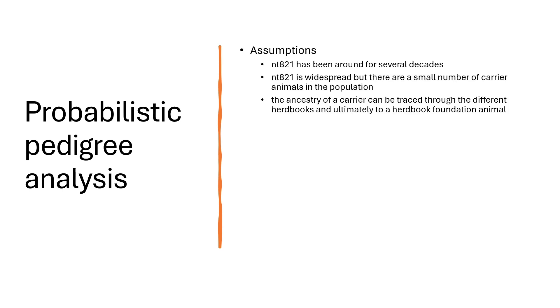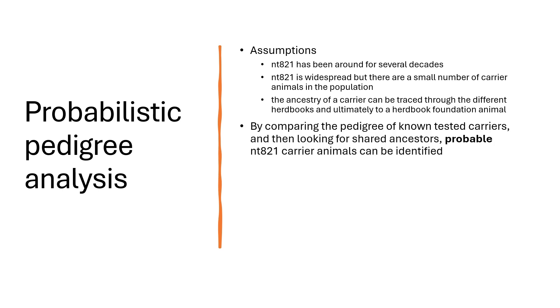Firstly, we made a few assumptions — notably that NTA21 has been around for several decades. NTA21 is widespread but there is a small number of carrier animals in the population, and the ancestry of a carrier can be traced through the different herd books and ultimately to a herd book foundation animal. By comparing the pedigree of known tested carrier animals and then looking for shared ancestors, probable NTA21 carrier animals can be identified.